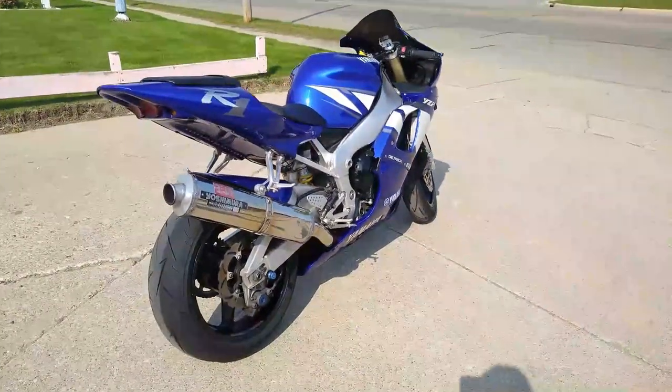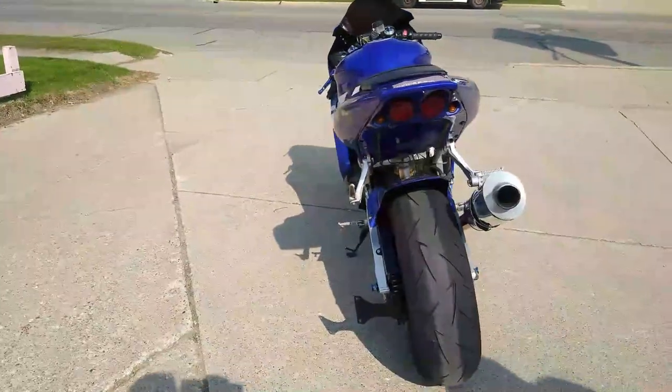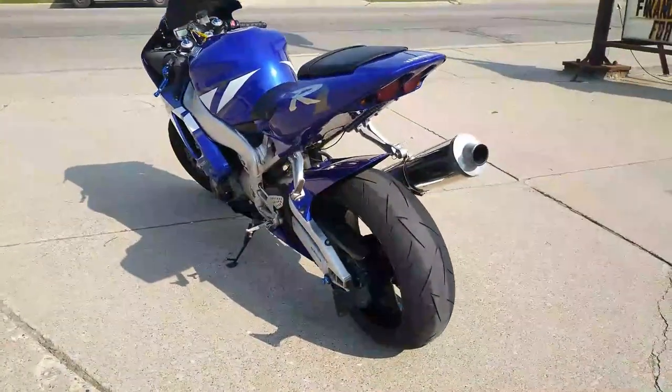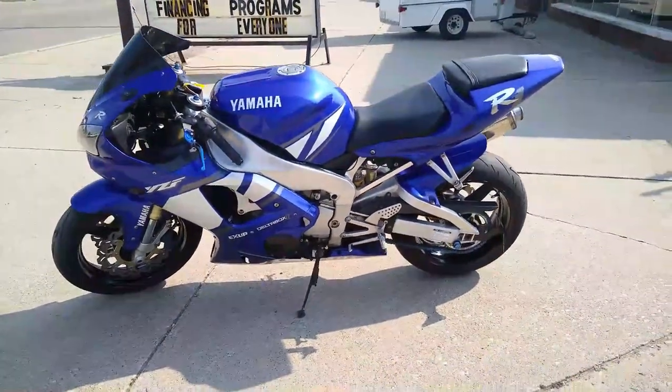Hey guys, ApprovalPowerSports.com here doing some videos on the used sport bikes. Just got this one in — a 2001 R1 for sale. It's loaded up with the extras, only has 19,600 miles on it guys.